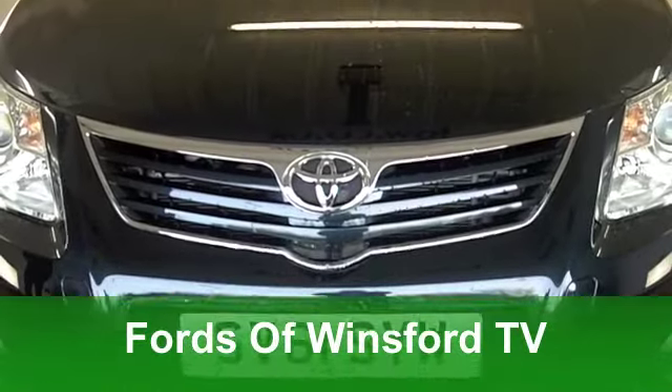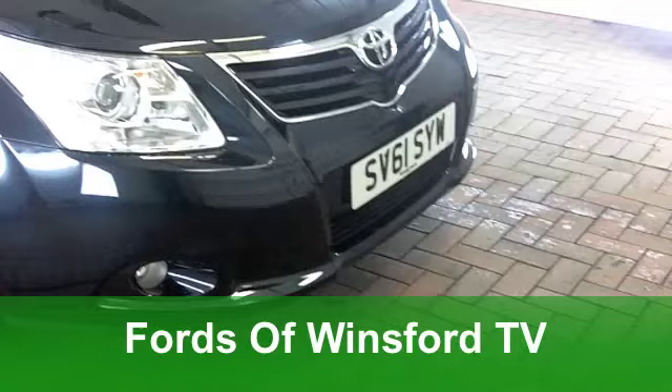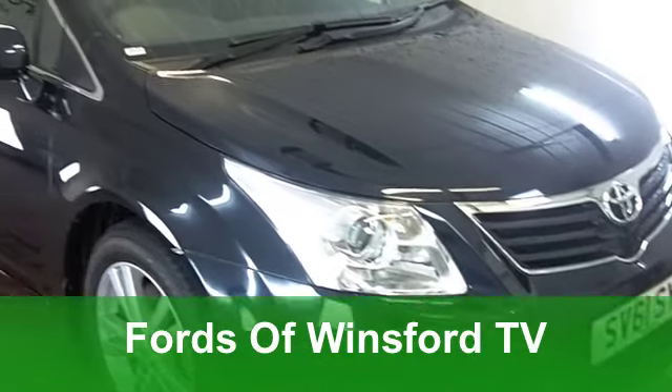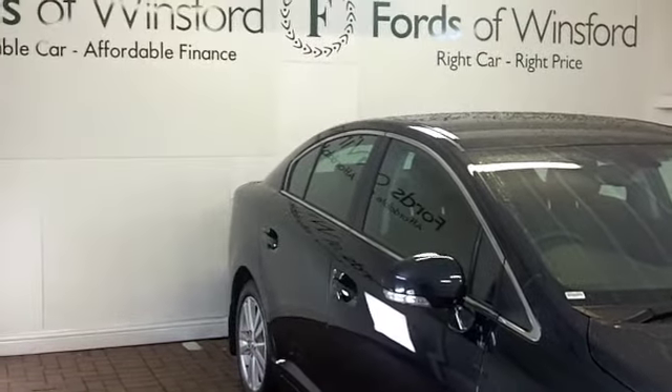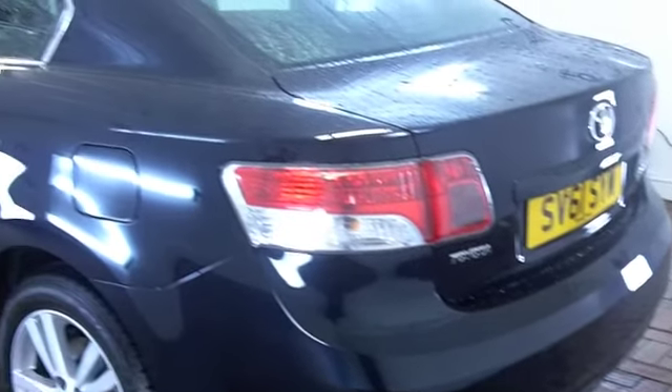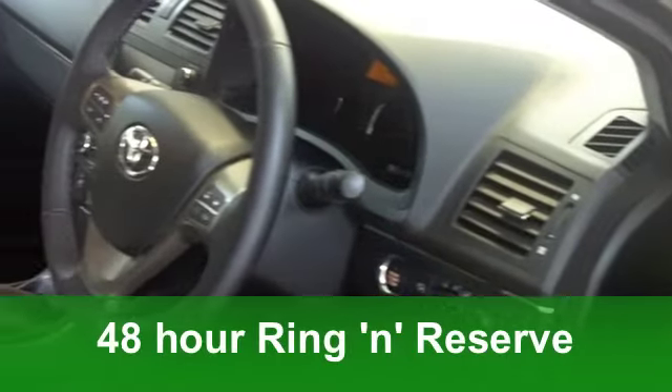The Toyota Avensis offers practicality and a spacious cabin in a dynamic package, and it really offers a decent driving experience as well. This one comes from 2011 — it's a 2.2 diesel edition with under a thousand miles on the clock. It really is as good as new, this car.